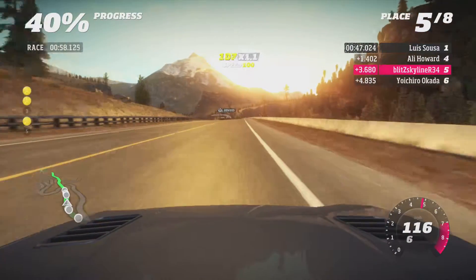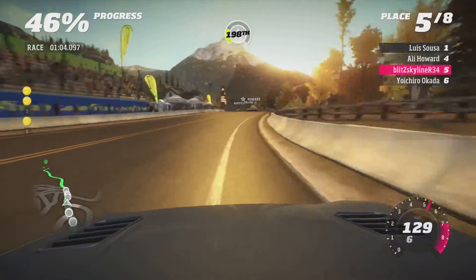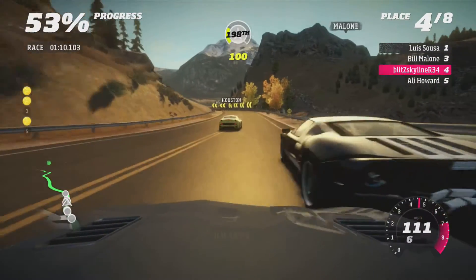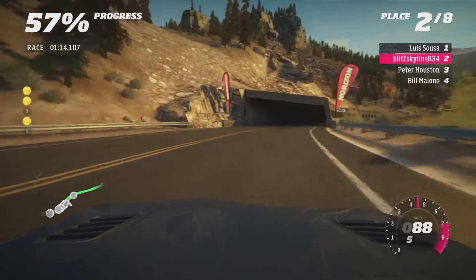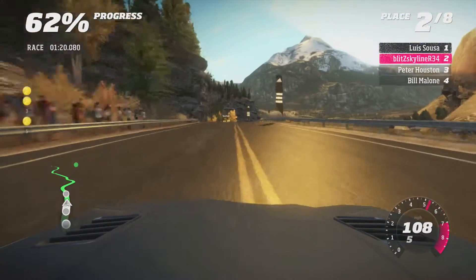The guy with the Japanese name is driving the Japanese car - because why wouldn't he? I think the Evo probably would have been a better choice for this, considering it's more about top speed here than cornering speed. Because this car can carry so much cornering speed - it's insane.